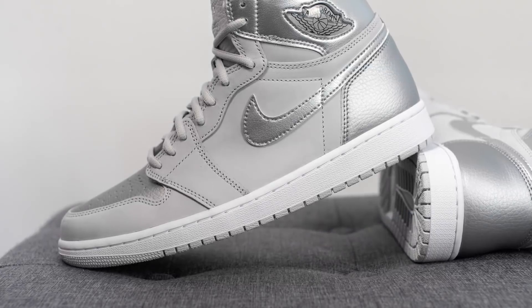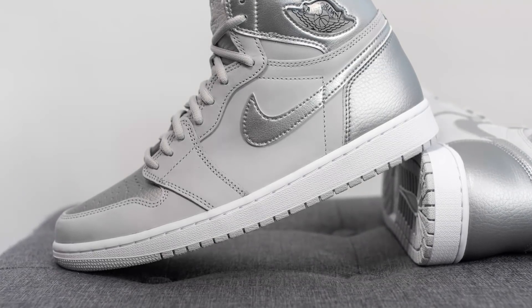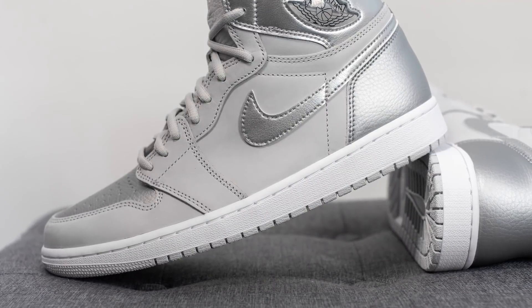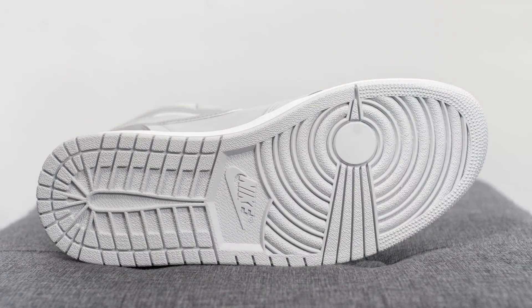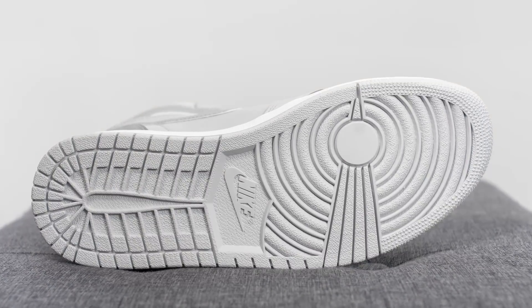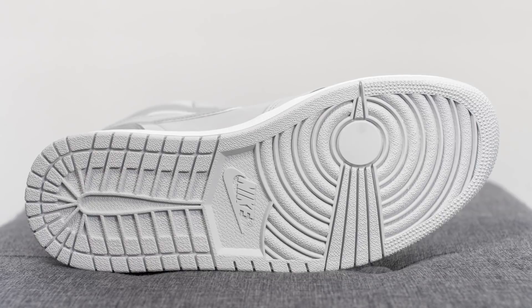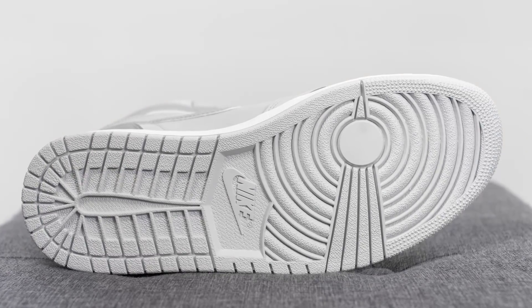The upper of the Jordan 1s sits atop this white colored midsole, and encapsulated within the heel — but not visible to the eye — we do have a Nike airsole unit for cushioning. Flipping the shoe over to the bottom, we have your classic Air Jordan 1 outsole done in gray colored rubber, with a circular traction pattern on the forefoot and Nike branding right in the center.